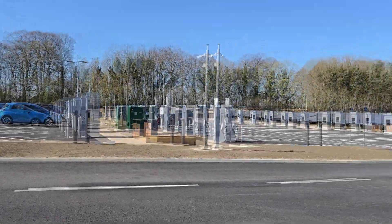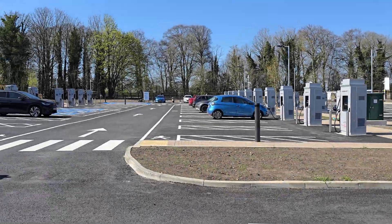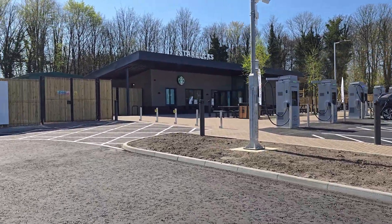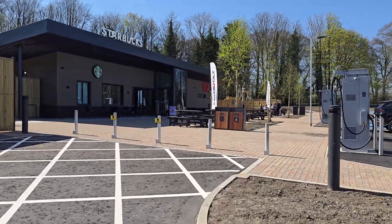This site is also supported by a huge solar array and battery storage along with renewable energy from Octopus Energy. Walking around the site I could see there were several accessible charging bays, along with additional parking at the back of the site for non-EV cars — so you don't have to be an EV driver to come here; you could just come and enjoy the Starbucks coffee.